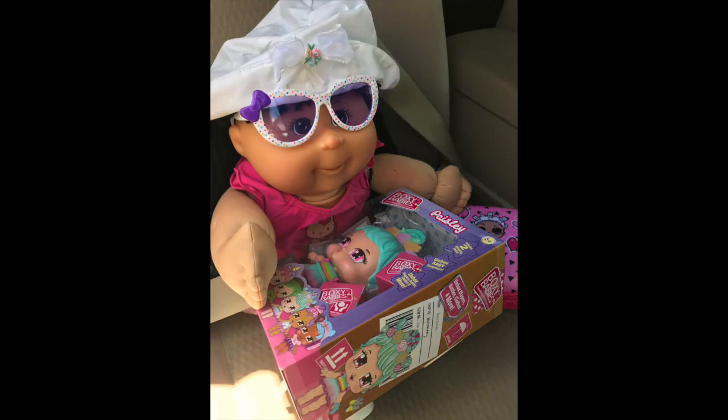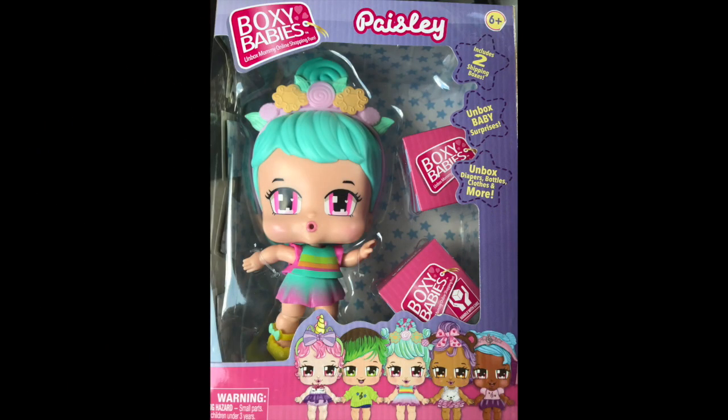We're back! Sophie got a new little doll called Paisley. She's from the Boxy Babies. I think they're so cute, and so does she. Look at her — isn't she adorable?